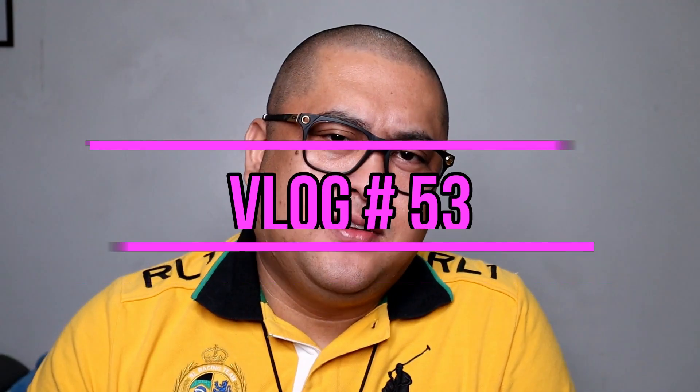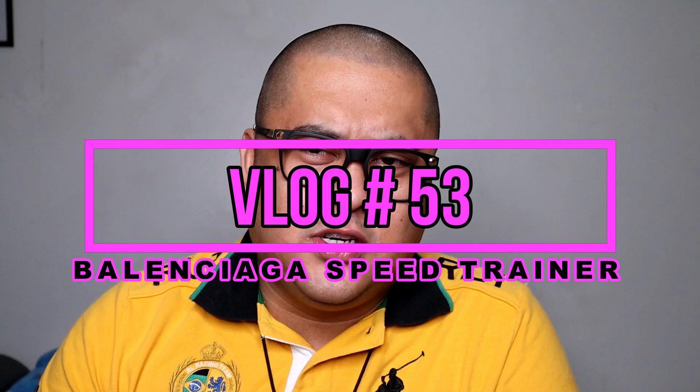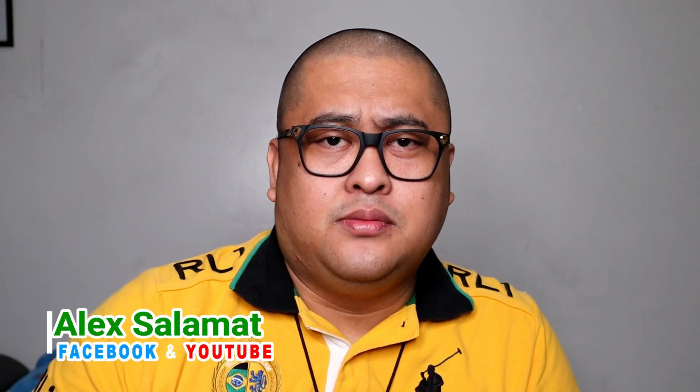What's going on guys? Welcome back to the vlog. This is Alex Salamat of Guts and Kicks. And for today's episode, I will share to you my gift for my wife for her upcoming birthday. So guys, stick around and enjoy my video.